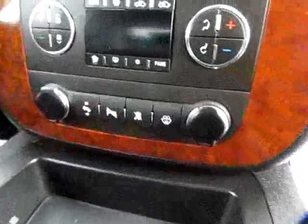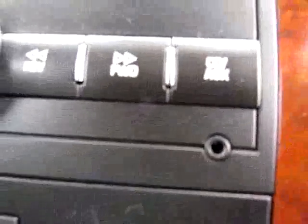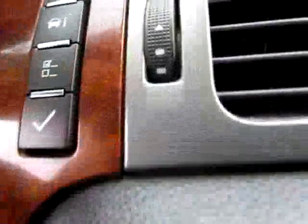All the usual controls. Let me zoom in close — we've got an audio input jack, a regular CD player radio. Of course, we've also got built-in OnStar capability.